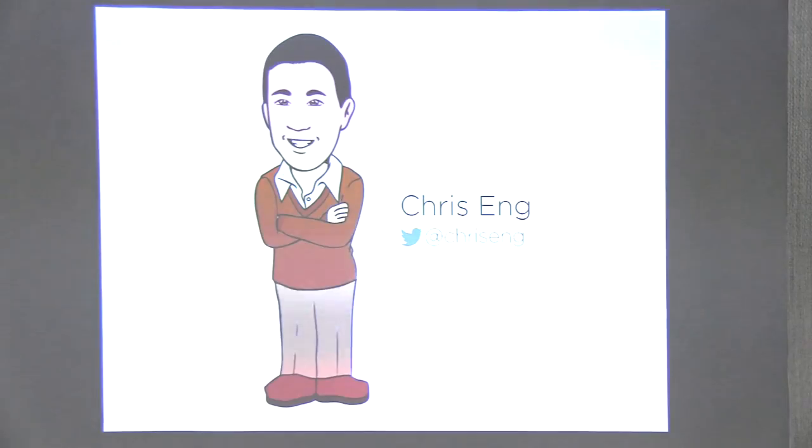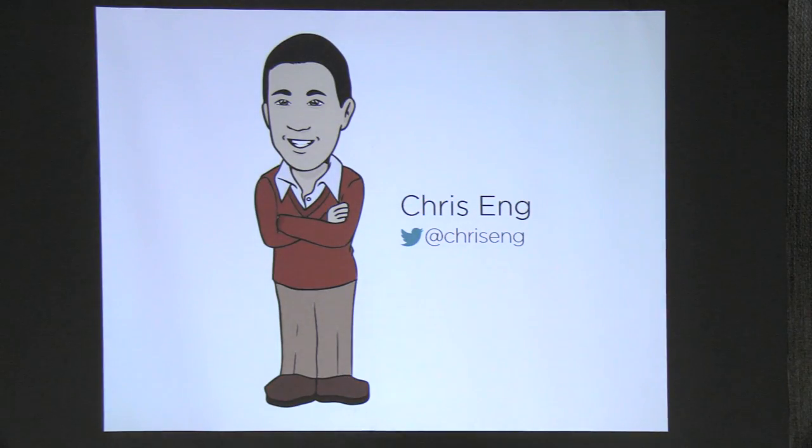By way of introduction, my name is Chris A. I lead the research team at Veracode. I'm responsible for building security knowledge into our products, and I also share accountability for product security with our CISO. I spent most of the first part of my career doing offensive security — contesting and breaking stuff — before coming to Veracode to focus more on the defensive side.